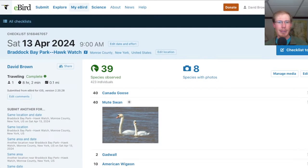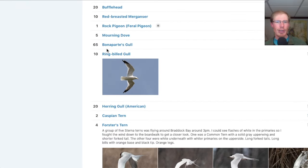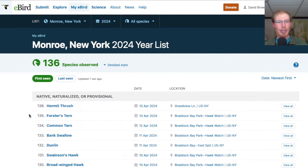Taking a look at the eBird list, today I had 39 species. I should also mention that today was the first big day for Bonaparte's Gulls with 65. I picked up two new species for the season today with the Forster's terns out over the bay and a hermit thrush afterwards.